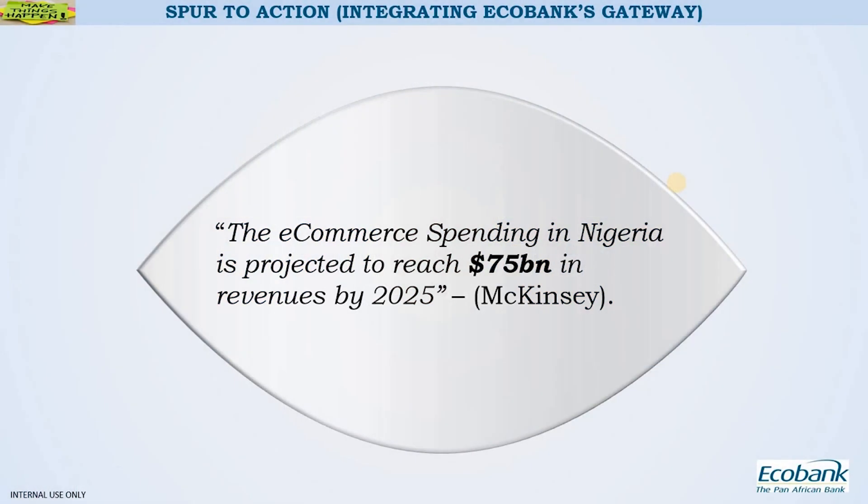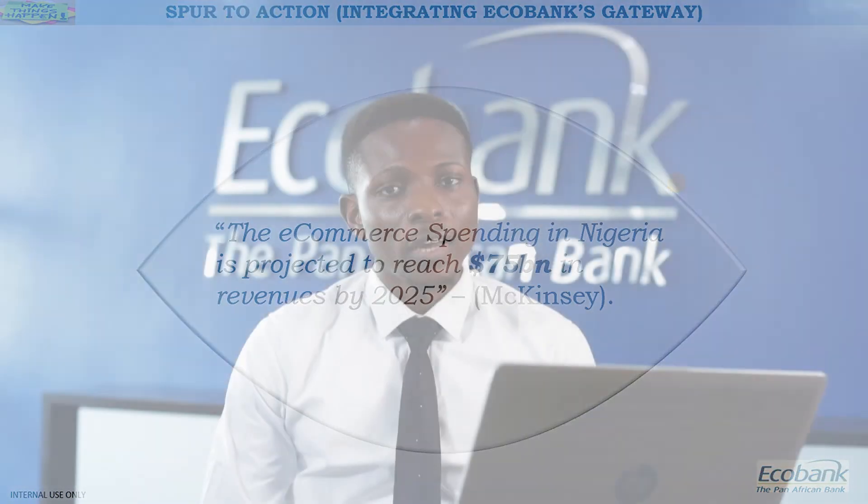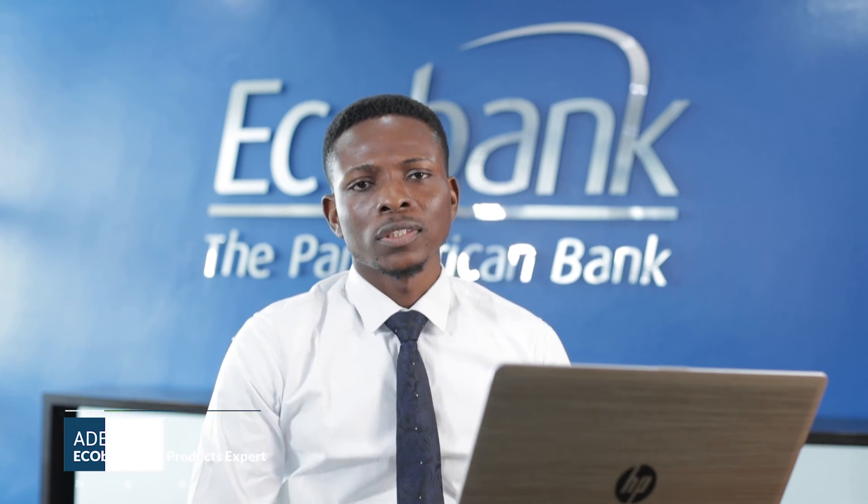This is a call to action. It has been projected that in Nigeria alone, e-commerce revenue by 2025 will be estimated at $75 billion — now picture what will happen across Africa and the rest of the world. This is more reason why you should come to Ecobank today for us to avail you these unique products, enabling you to take your business online, reach more customers, and enjoy seamless transactions. At Ecobank, we are ready to support you on that journey with our web acquiring product. Thank you.